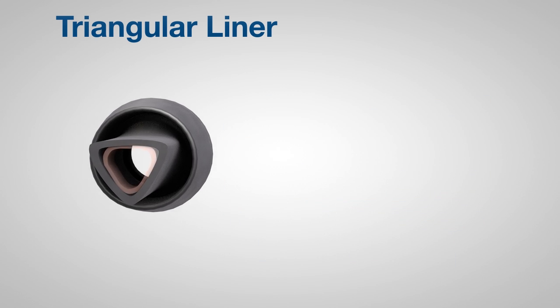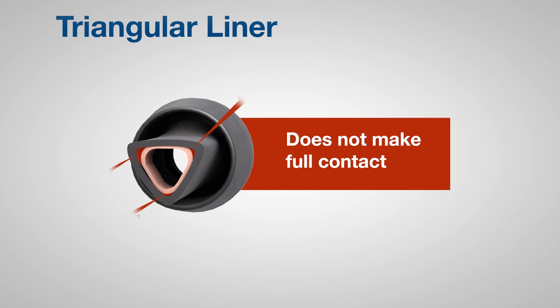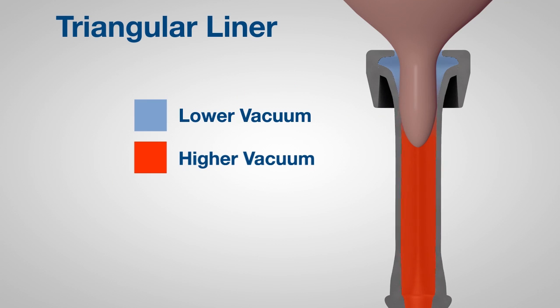When a triangular liner collapses during milking, the sharp corners cause a gap to form between the teat and the liner. This gap, or channel, leads up to the liner head. The result? The channel allows mouthpiece vacuum to rise to the same level as the teat end vacuum.